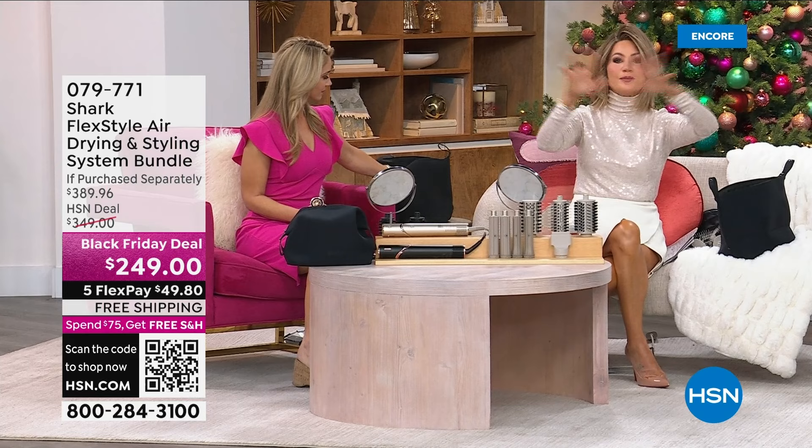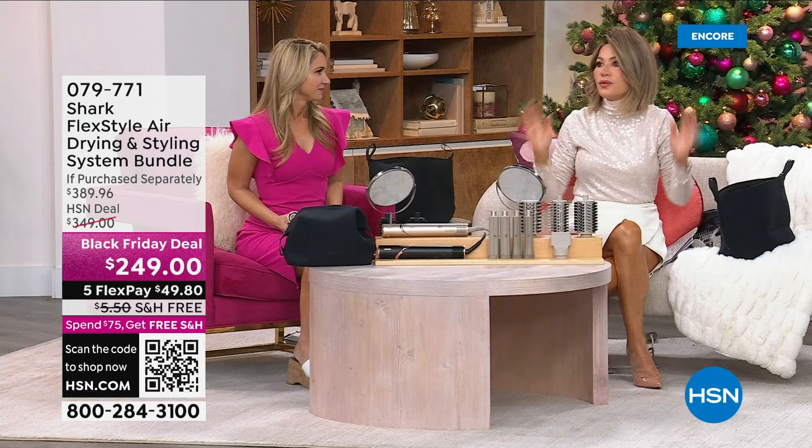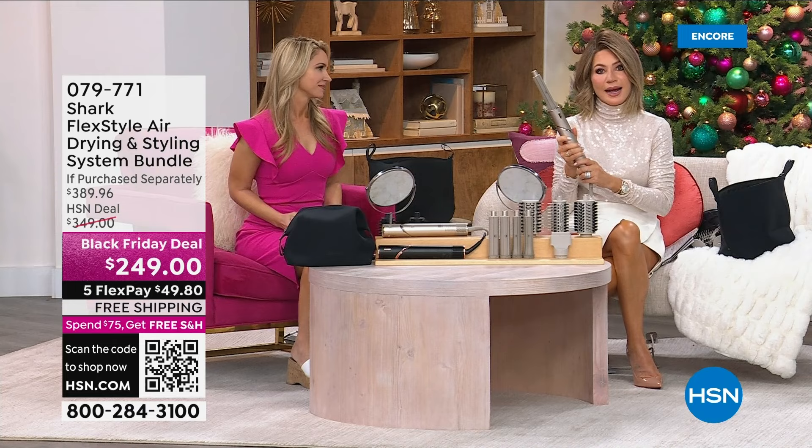Don't have a curling iron that if it touches your face it burns your face, burns your neck — you get scars. This is new technology. Shark is bringing us the latest and greatest. It is the easiest system to use. It starts its life off as an amazing blow dryer — you can curl this way and that way.